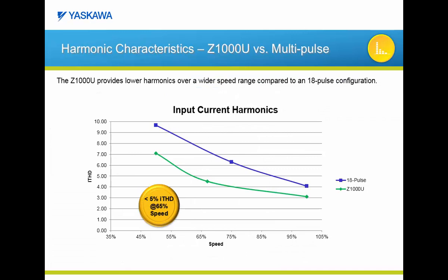Let's compare the Z1000U matrix drive with an 18-pulse configured package. During internal Yaskawa laboratory testing at full speed and full load, the Z1000U matrix drive and the 18-pulse configuration can both meet the strictest levels of IEEE 519. However, as you reduce the speed, the Z1000U can still maintain these levels even at speeds as low as 65%, whereas the 18-pulse can only meet these levels at 90% speed and above. Even at 50%, the harmonic characteristics of the Z1000U are still very good at around 7% total harmonic current distortion.